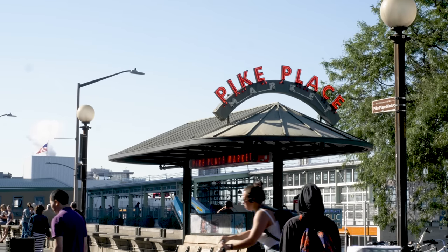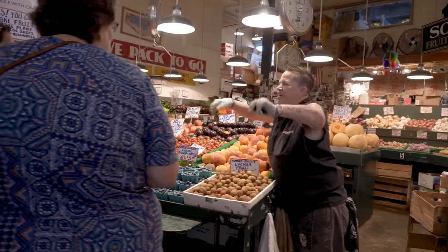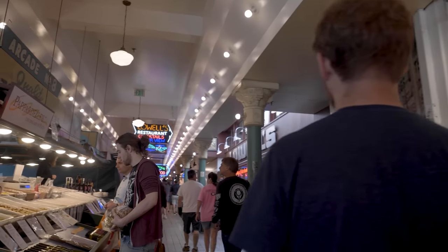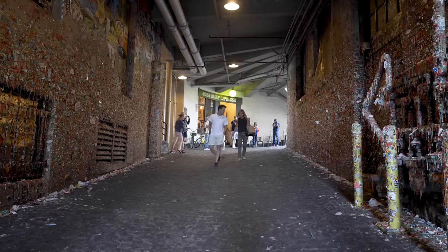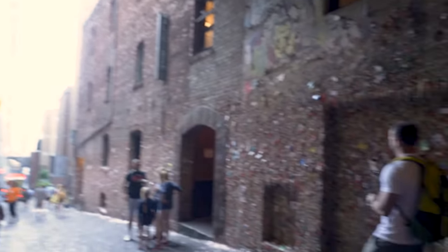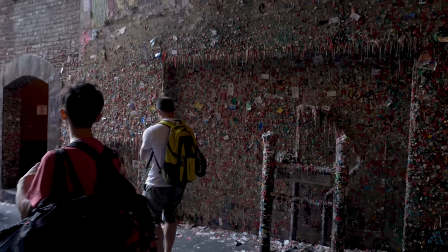Spend some time at the famous Pike Place Market and you quickly understand Seattle's obsession with fresh, local, and seasonal food. But do me a favor — be sure to avoid the gum wall just below the market. It makes me want to go take a shower, which is about as far from fresh as you can get.